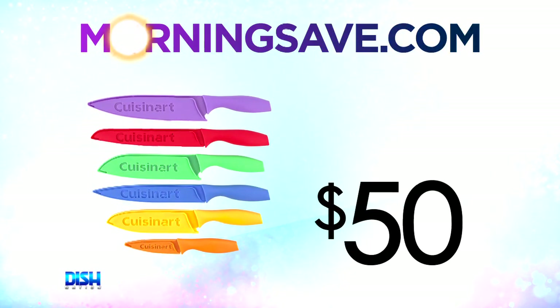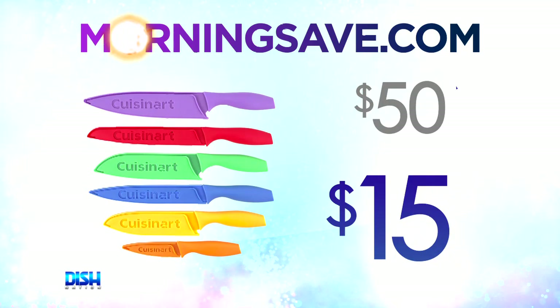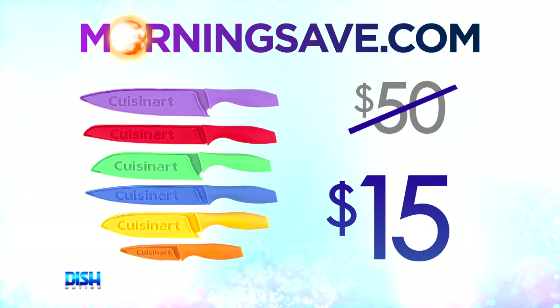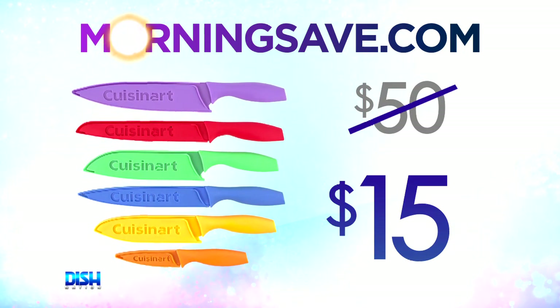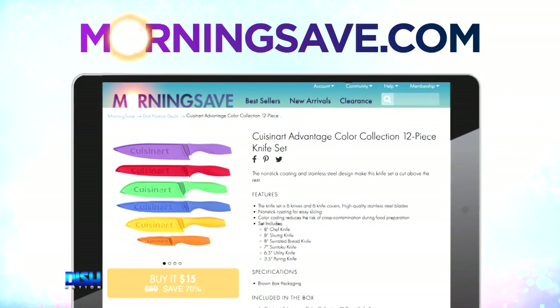I'm sold. How much? Well, usually the Cuisinart Advantage Color Collection 12-Piece Knife Set has been seen as high as $50, but for the Dish Nation viewers, it's only $15. $15 for the whole collection? Yeah, we're cutting out the competition. Just go to MorningSave and say Dish Nation sent you.